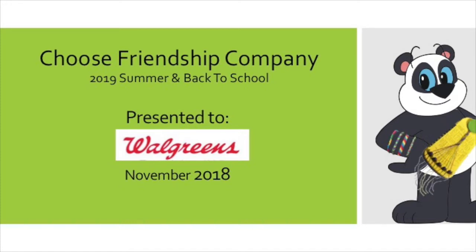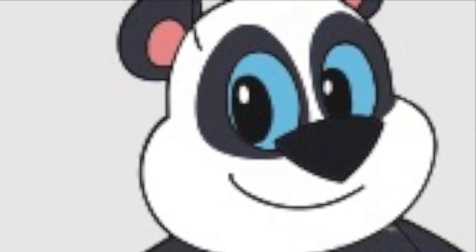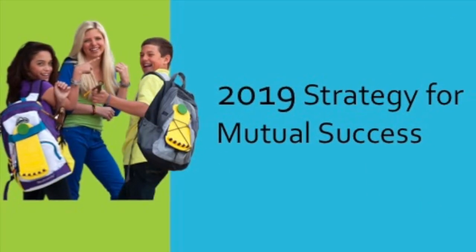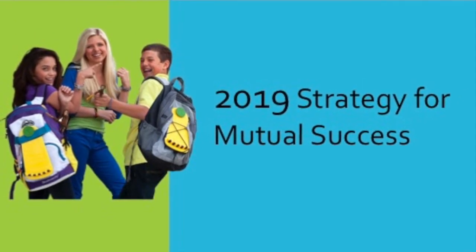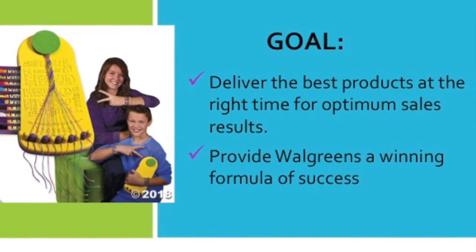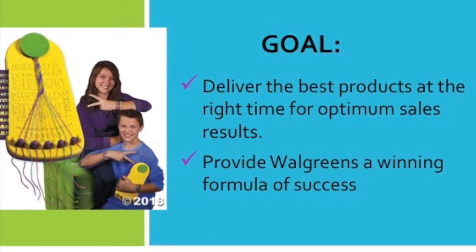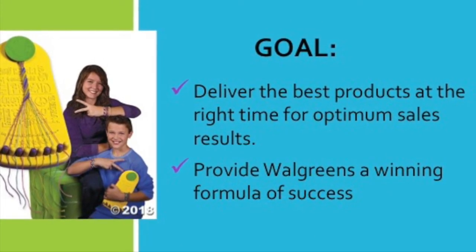Based on that feedback and learning a little bit more about your goals, we have come up with the perfect offering of our best products in the summer aisle, back to school, and beyond. We've been in business for almost 10 years dealing with big-box retailers and having a lot of success. What we've learned is it takes the absolute best product at the right price but definitely the right time, and that's what the strategy is built on.